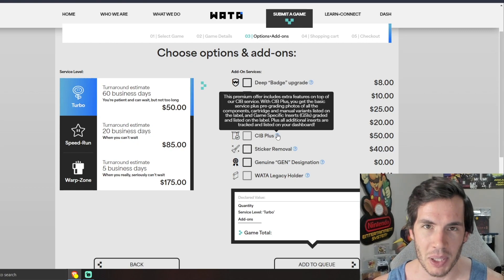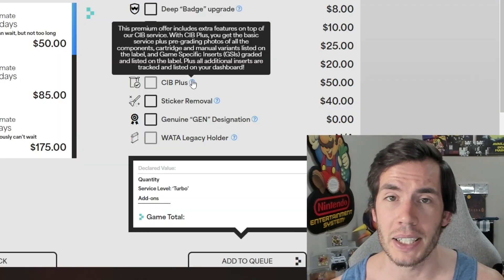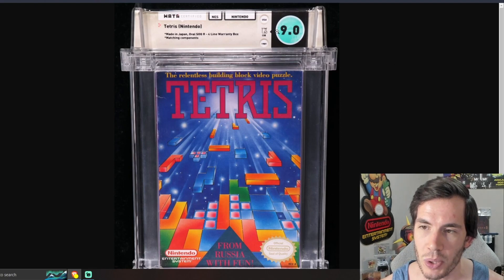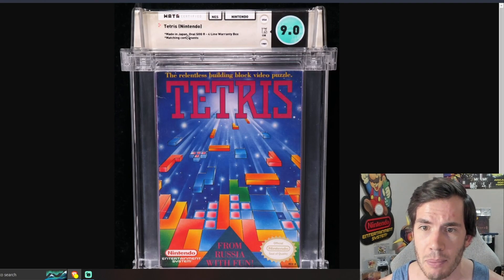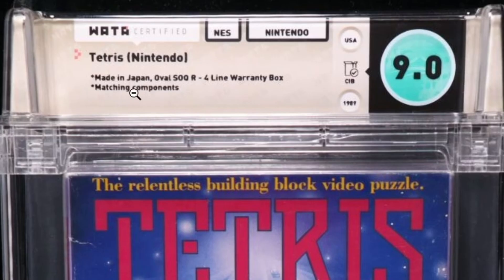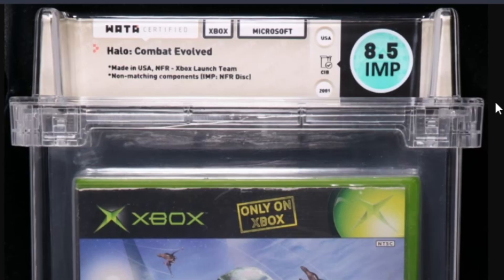For myself, if I see a graded complete in box game and the GSIs are not listed on the back of the label, I'm going to be a lot less interested in buying it. They will now be rolling out a light green look for the CIB labels, while sealed games will remain blue — this makes it much easier at a glance to know if you're looking at a sealed game or a CIB game. You can see one example using the updated label that simply says 'matching components.' Another example shows an 8.5 with 'imp' clearly underneath it, and the label says 'non-matching components,' identifying the disc as the improper item.